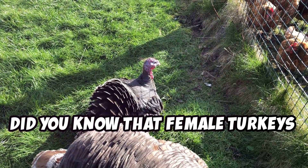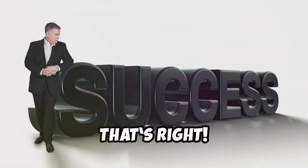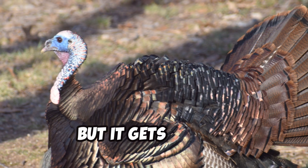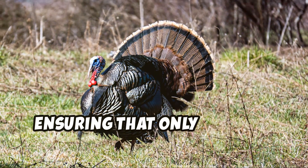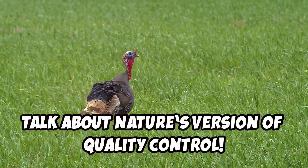Did you know that female turkeys can store sperm for up to 15 days? One successful mating session can fertilize multiple eggs over the course of several weeks. Hens can also selectively use sperm from their preferred toms, ensuring that only the best genetics are passed on. Talk about nature's version of quality control.